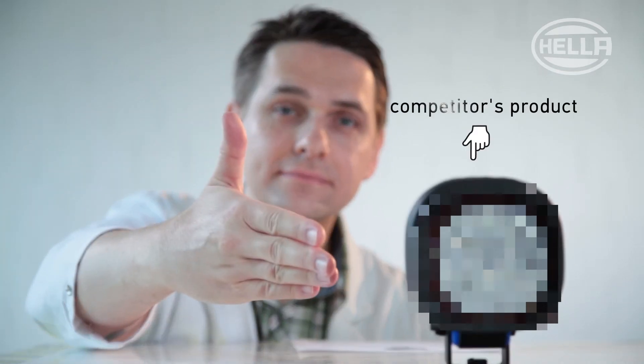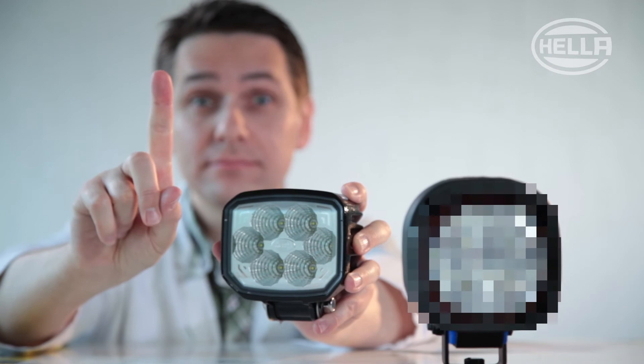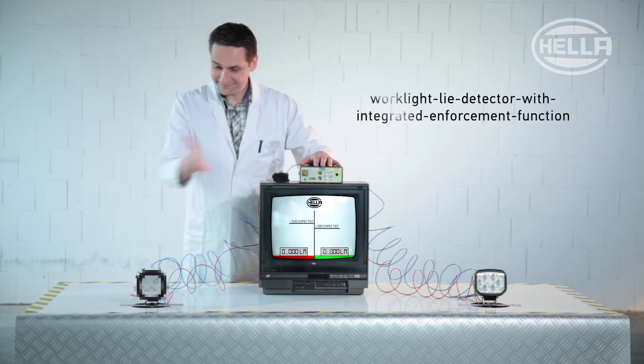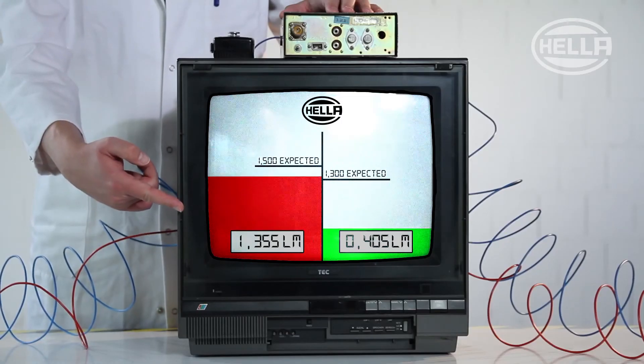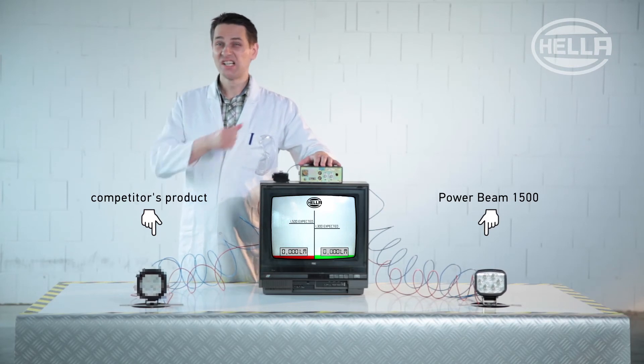As an example, our little friend here from East Asia claims an output of a hefty 1500 lumens, and it costs less than our quality Power Beam 1500 work light. But what does it really look like? Since sometimes a little punishment is needed, we developed this work light detector with integrated enforcement function to find out. Now we'll measure the specified values together, and whoever's lying will have to pay the price.